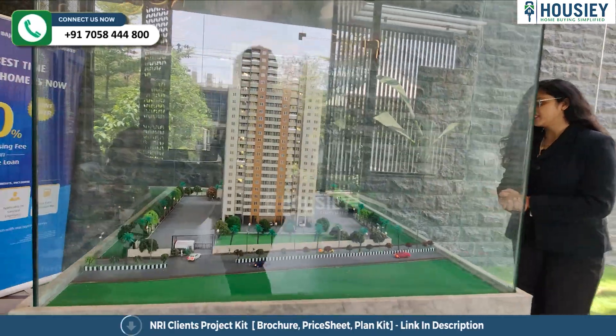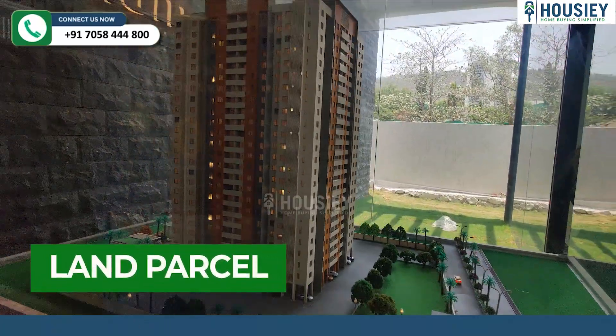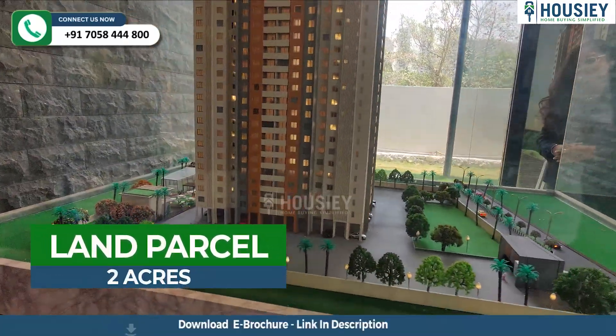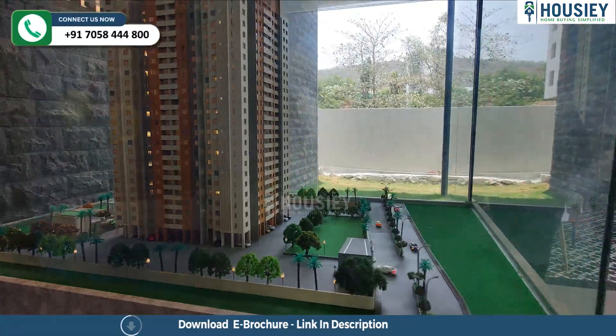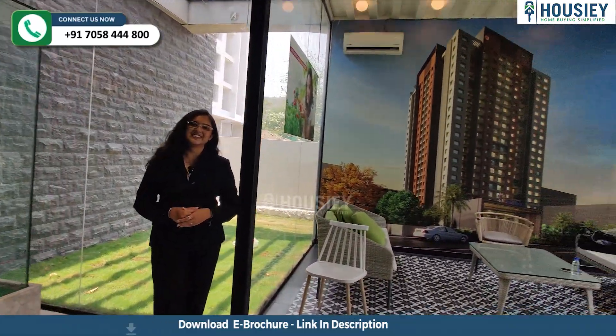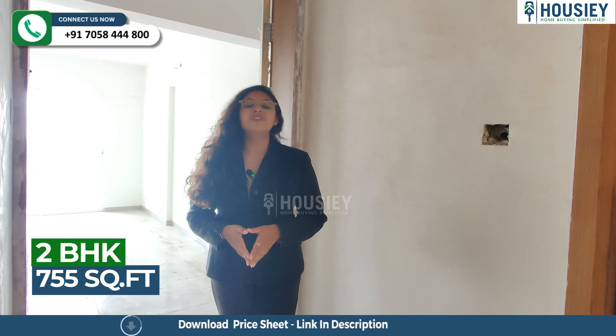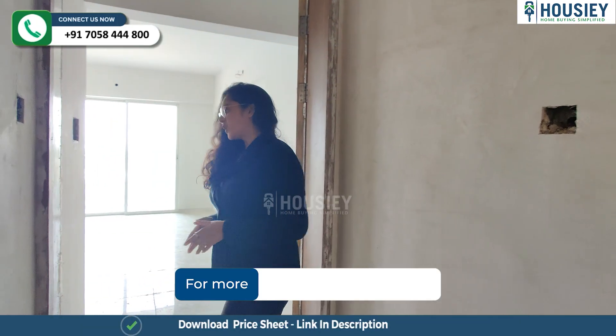Book your dream home directly with builders through Housie. Now let's check the sample flat, but before that we check the 3D model. This is the entire tower — one tower coming up on a 2-acre land parcel. Now let's check the sample flat.